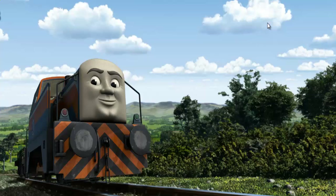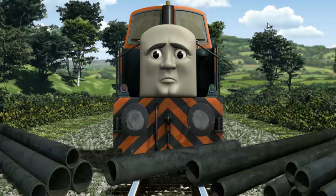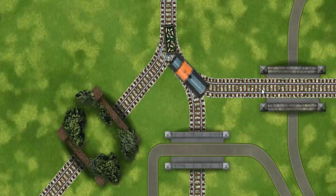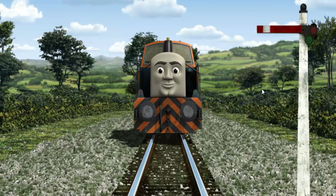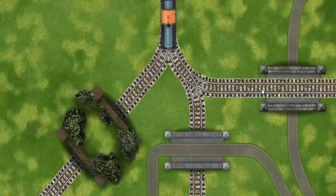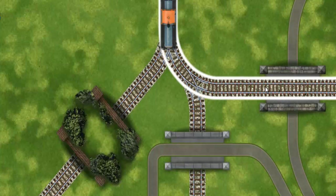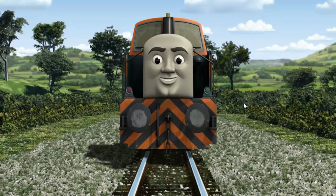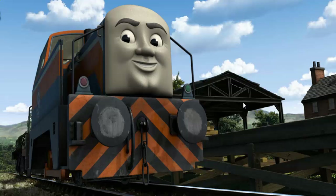Den set out for Farmer McCall's farm. Suddenly Den had to stop — he would have to go another way. Help Den find the track that goes under the road. All clear! Den arrived proudly at Farmer McCall's farm. With your help, he was a really useful engine. Play again!